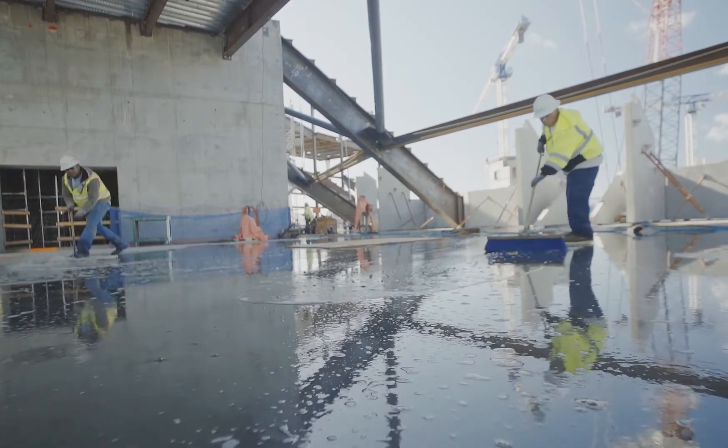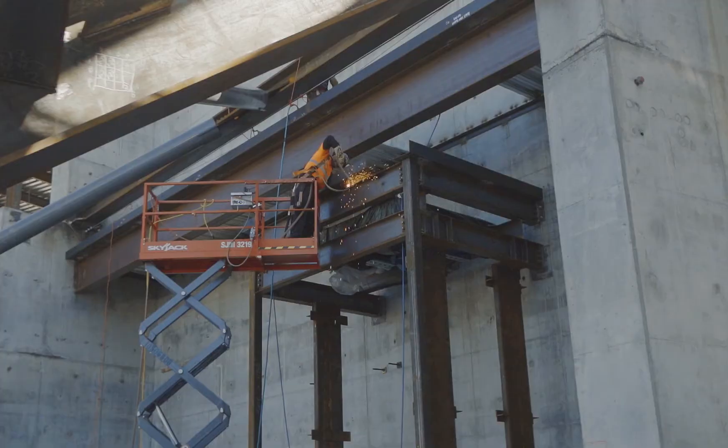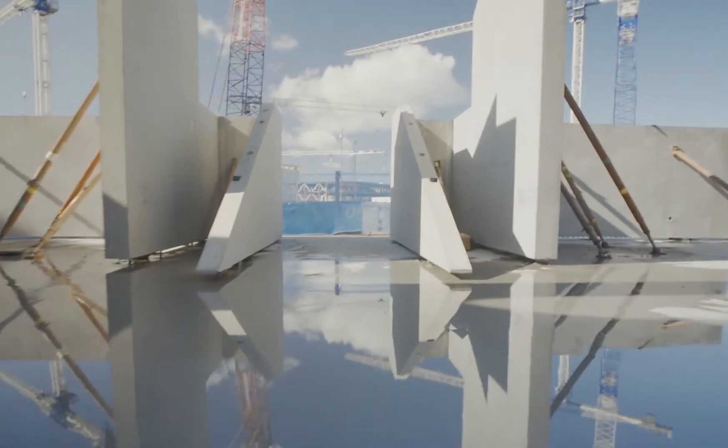It forms the stairs that you take to get up to your row and seat. It forms the walkways that you're going to walk on, and ultimately the surface that the seat itself actually sits on.